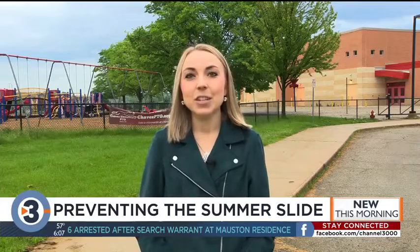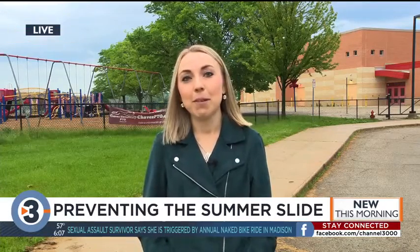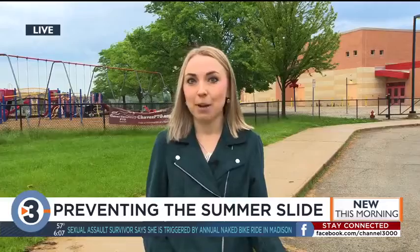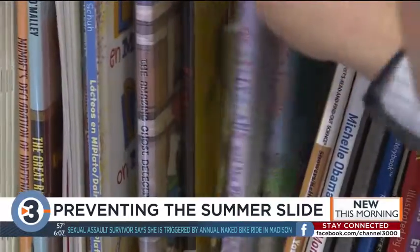Good morning, Josh and Leah. Kids tend to lose their reading skills during the summer months first. So this morning, we're focusing on ways you as a parent can help prevent that. The U.S. Department of Education has been studying this phenomenon known as the summer slide for decades now, and they have some simple strategies.